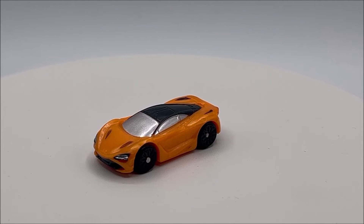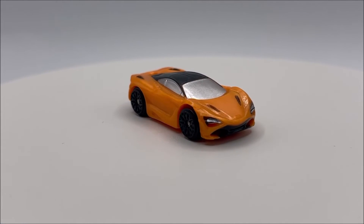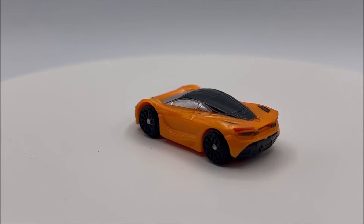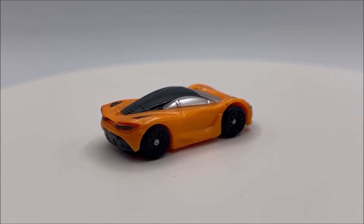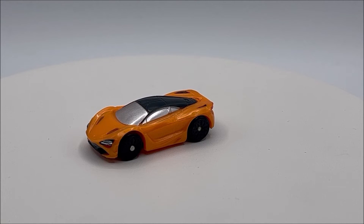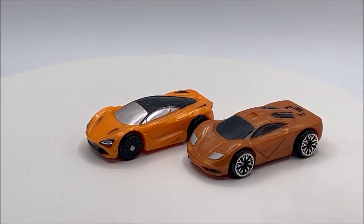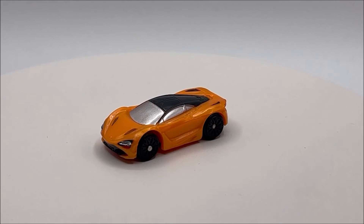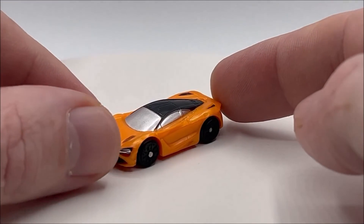The last vehicle in the set is the best vehicle in my opinion — it is the McLaren 720S Coupe. Just a great looking car here. I love the mold. It is a brighter orange color, more like a racing color. If you watched the British Icons review, they did a McLaren in that set that was also orange, but you can see it is a little bit darker — more of a burnt orange. This McLaren 720S Coupe looks amazing with the orange body, the black accents, and the silver windows. Just looks beautiful.